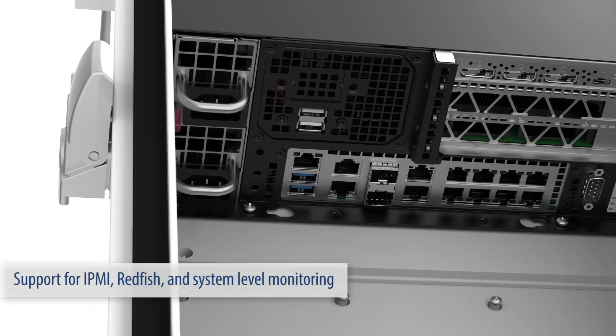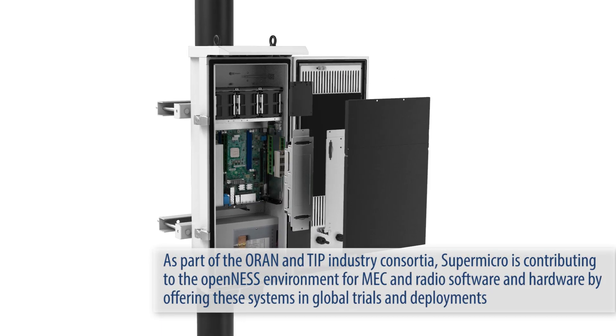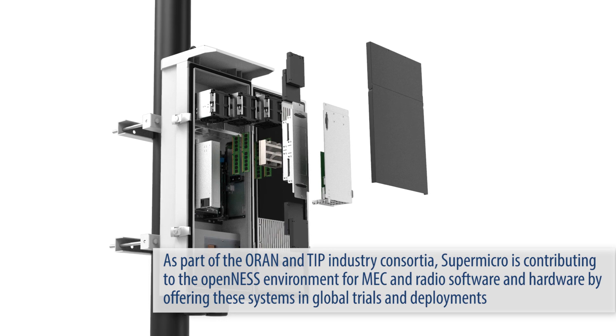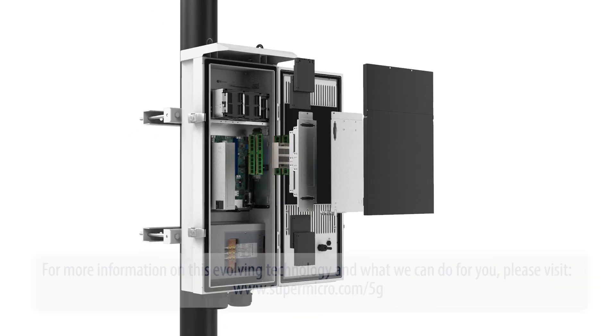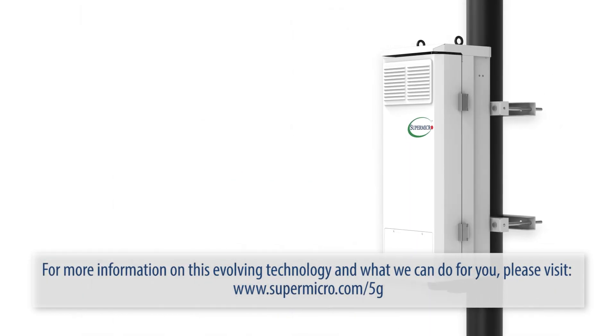Support for IPMI, Redfish, and system-level monitoring. As part of the ORAN and TIP industry consortia, Supermicro is contributing to the open-nest environment for MEC and radio software and hardware by offering these systems in global trials and deployments. For more information on this evolving technology and what we can do for you, please visit supermicro.com/5G.